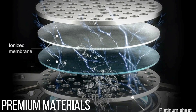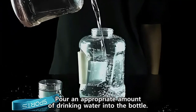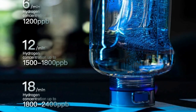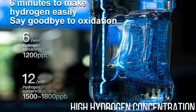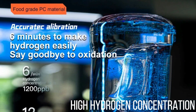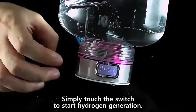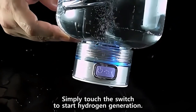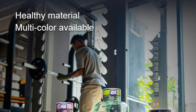Premium materials: constructed from platinum sheet, food-grade PC, and SP membrane, the bottle ensures safe, high-quality hydrogen-rich water production. It is BPA-free, ensuring it is safe for daily use. High hydrogen concentration: the Q12 hydrogen generator produces water with a hydrogen concentration ranging from 1,200 ppb to 2,400 ppb, which boosts your body's metabolism and improves micro-circulation, promoting overall health.